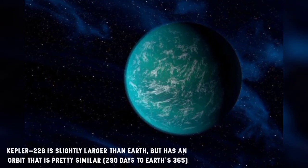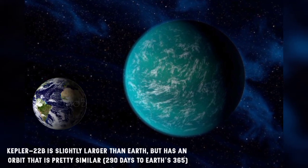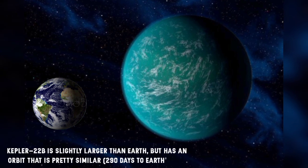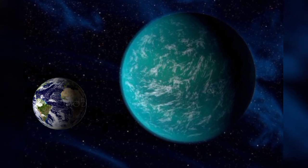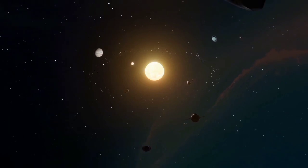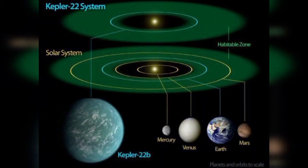Kepler-22b is slightly larger than Earth, but has an orbit that is pretty similar — 290 days to Earth's 365. Kepler-22b also orbits a G-class star like our Sun, but the exoplanet's star is a little bit smaller and colder.